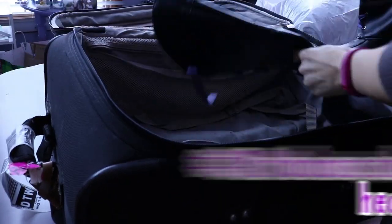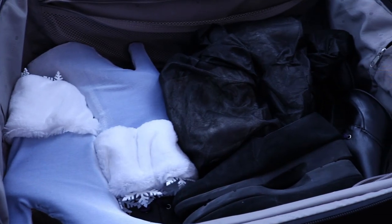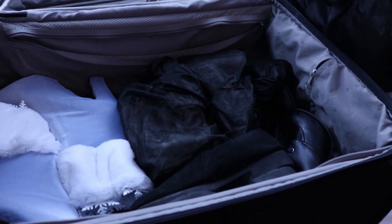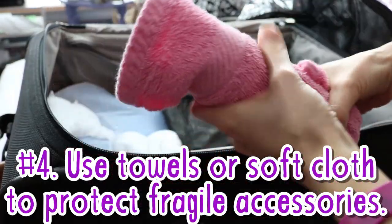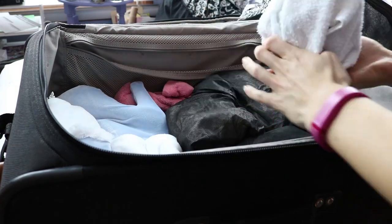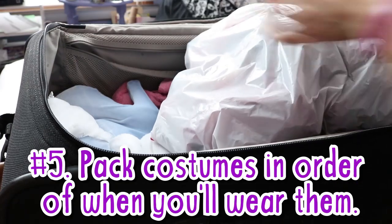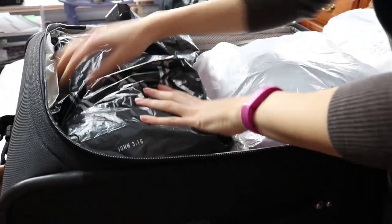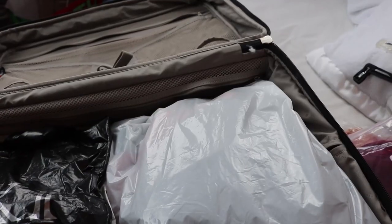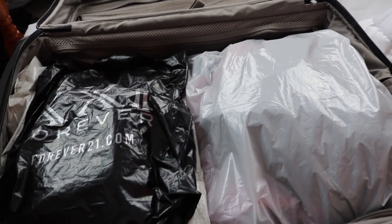Moving on to step three: shoes and heavier costume pieces go on the bottom of the suitcase. This will prevent any of your fragile things from being crushed. Step four: use towels or other soft clothing to protect fragile props and accessories — this will keep them safe if things start shifting around. Number five: add your costume bags, layering them in order of when you'll wear each costume. For example, I'll put Sunday's costumes at the very bottom, whereas Thursday's will go on top. This will help you stay organized when unpacking at the convention.